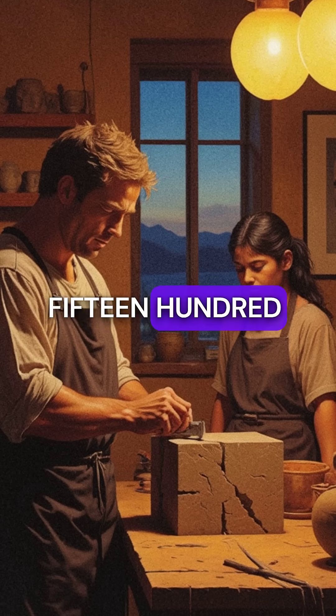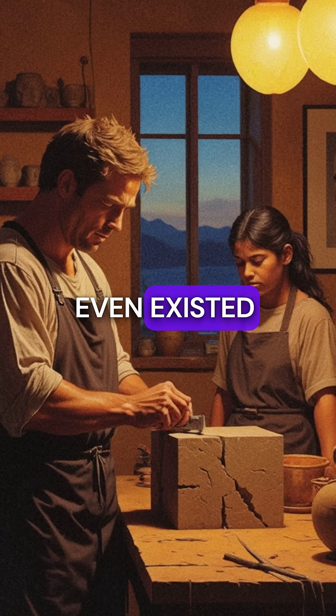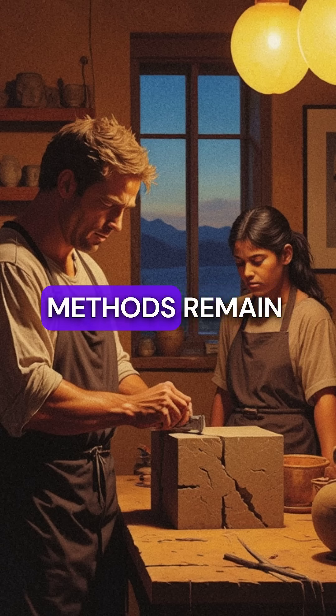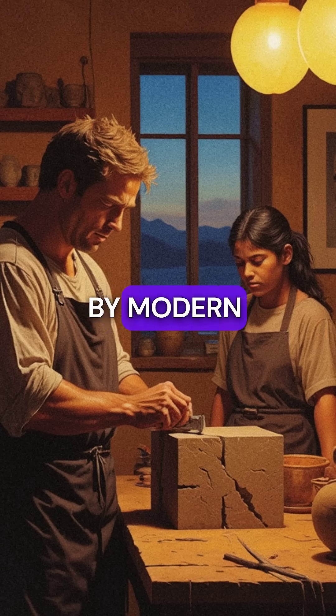This happened 1,500 years before the Maya even existed. The Olmecs were America's first advanced civilization, yet their methods remained completely unexplained by modern science. How did they do it? Nobody knows.